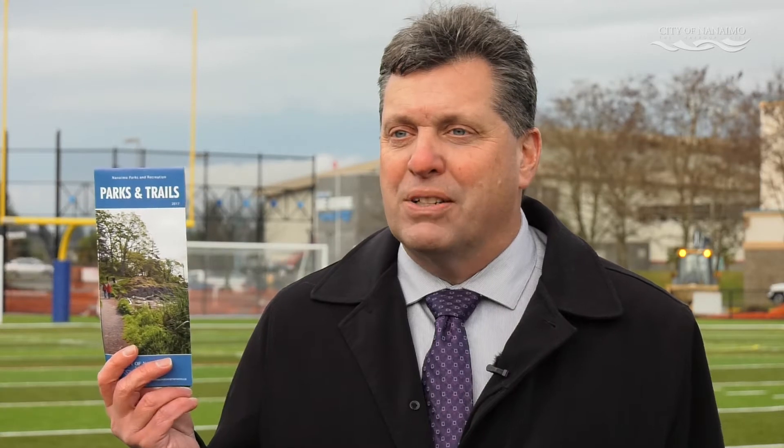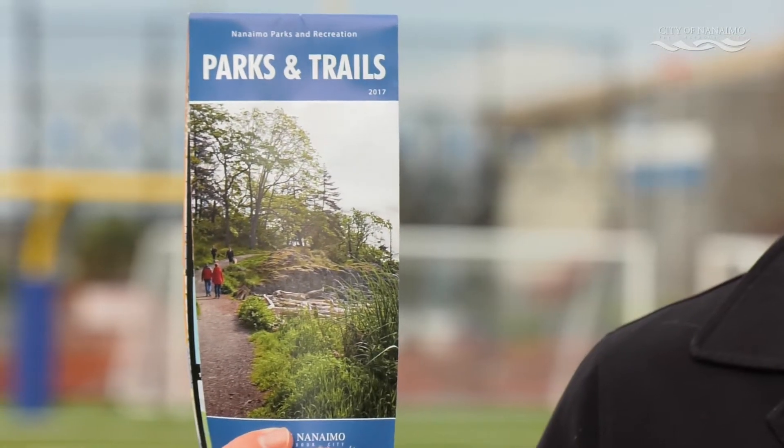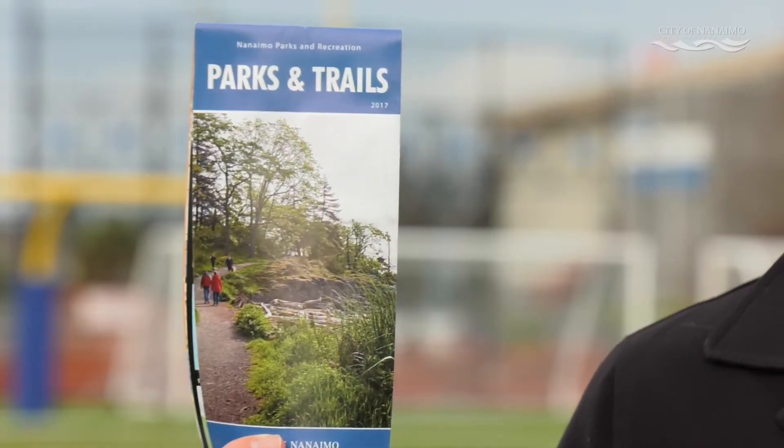The second section of our department is our parks department. The City of Nanaimo has over 800 hectares of parkland. Rather than listing all the different parks, trails, playgrounds, and sports fields, you can go online to see all those facilities or pick up one of our trail brochures.